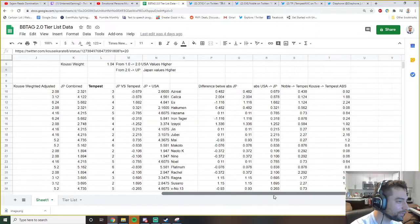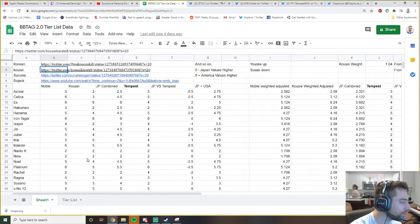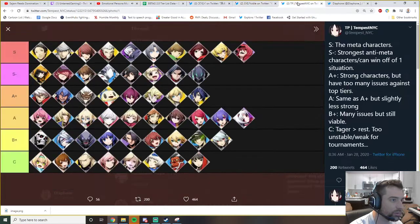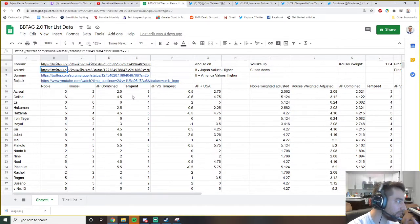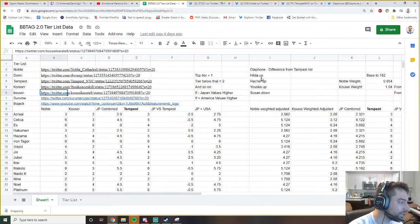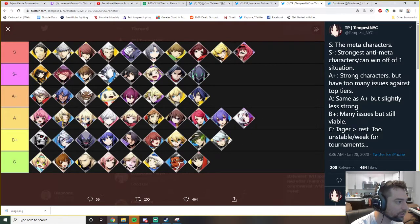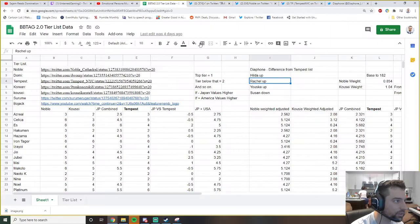I tried to make this into a math equation to explain the difference between JP and USA and how they value characters. I picked three tier lists: Kyose's, Noble's, and Tempest's. My thoughts are very aligned with Tempest's so I gave him more weight - basically combined my tier list and Tempest's. The only differences I saw: I'd move Hilda up, move Rachel up - she's top 10 to 15 but only A-tier on Tempest's list. Yosuke I think is really strong, and Susanoo I'd move down because his neutral is lacking.